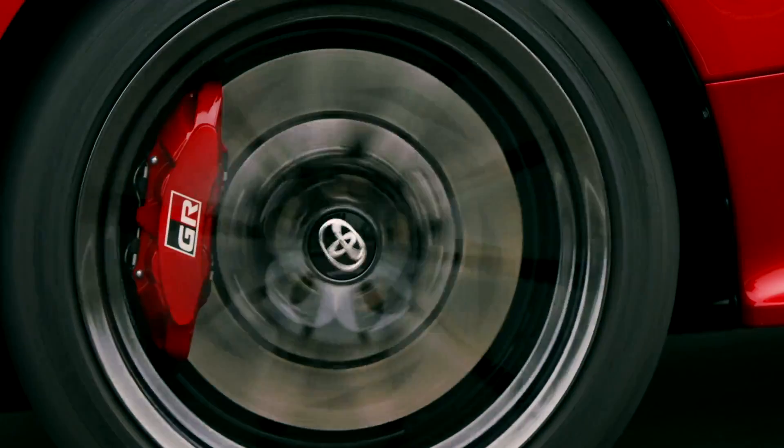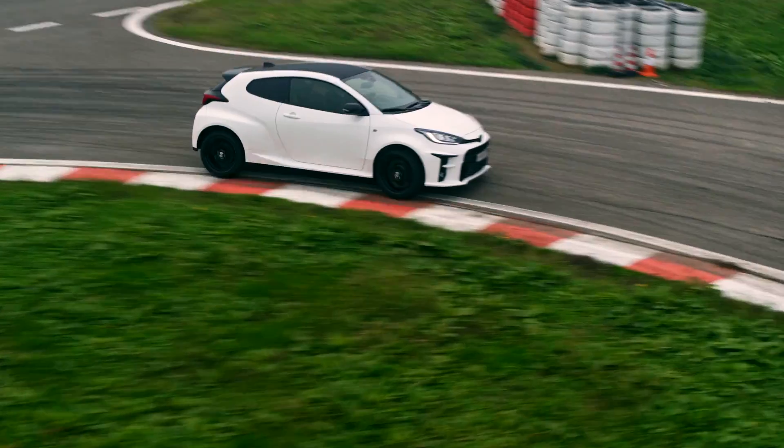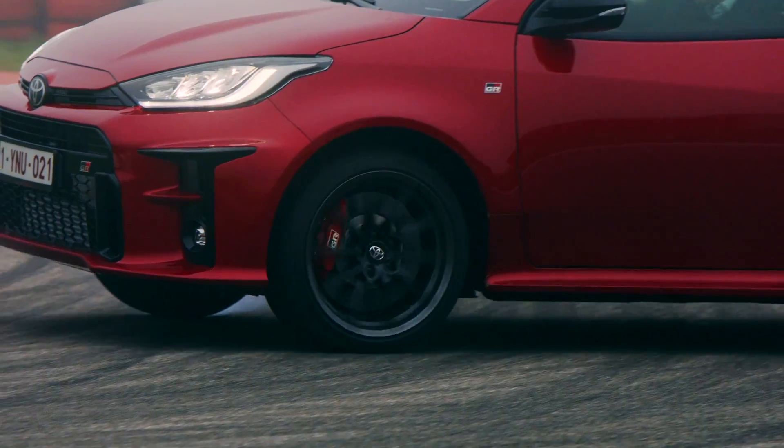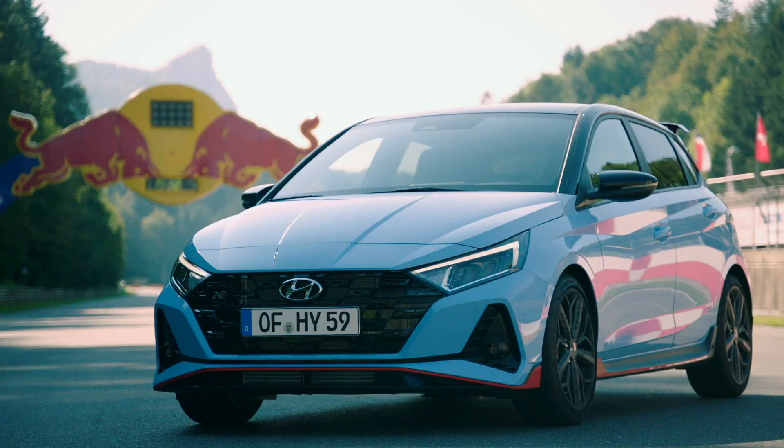Or the GR Yaris, which you can't really compare to a Mark 8 because the GR Yaris is almost in its own class — pushing almost Civic Type R territory. A lot of comparisons put it alongside cars like the Civic Type R rather than a Mark 8 Fiesta ST. So the Mark 8's greatest rival now is the i20 N from Hyundai.